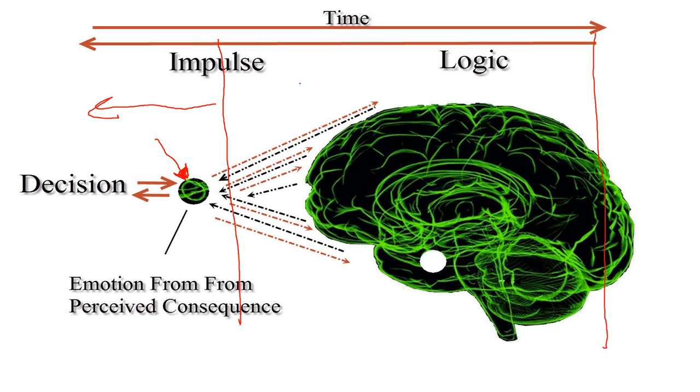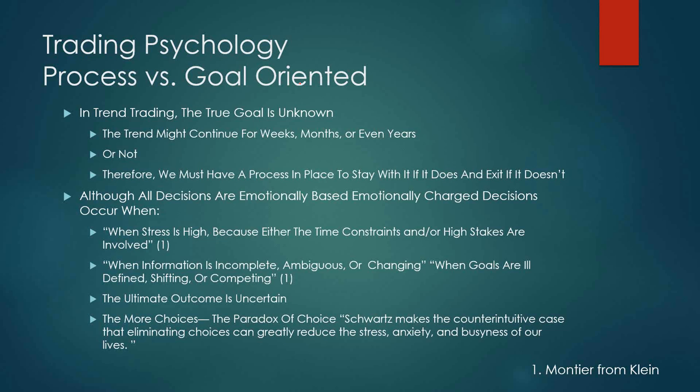You want to be more process-oriented rather than goal-oriented. The process orientation means you follow a process which helps you embrace your emotions — because you cannot eliminate them. In trend trading, the true goal is really unknown. We want to be with a market for a long time, at least as long as it appears to be trending and has not ended. This trend might continue for weeks, months, or even years. Therefore, we must have a process in place to stay with it if it does and exit if it doesn't.